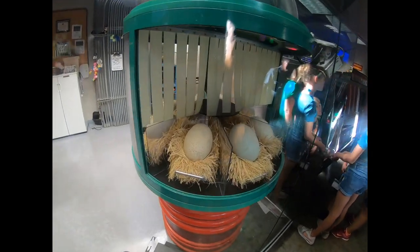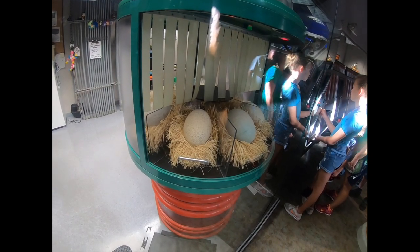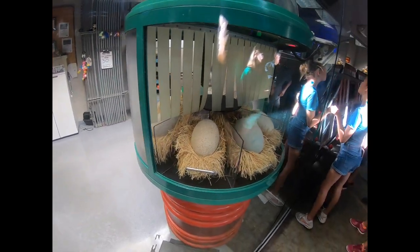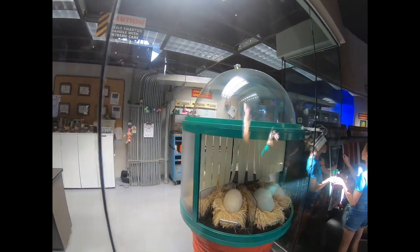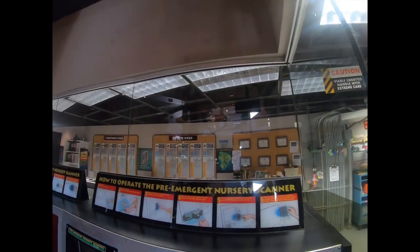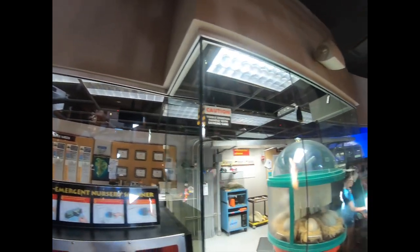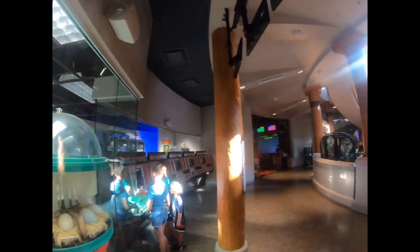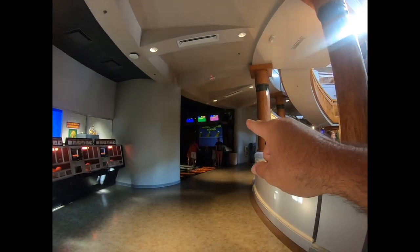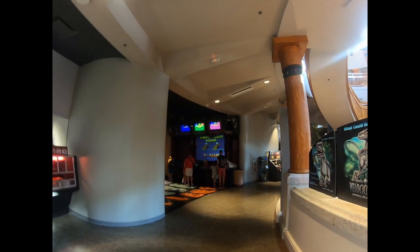Over here, if you get a chance when you're visiting, you can actually see a baby dinosaur be born. And that right over there is an area where you can do trivia for Jurassic Park.